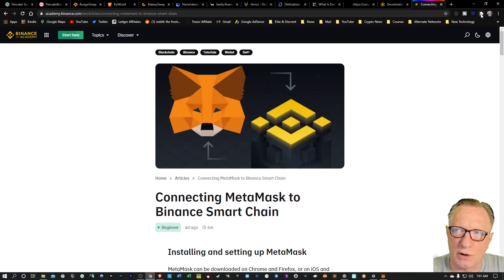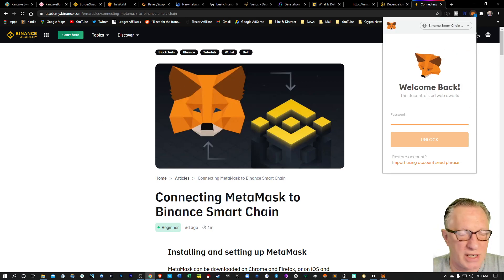The first thing we're going to do is go over to our MetaMask wallet. Now, if you don't know what MetaMask is or how to use MetaMask or how to get it set up, I've got a great video on that. I'll put a link to that up in the corner so you can get yourself set up with MetaMask.